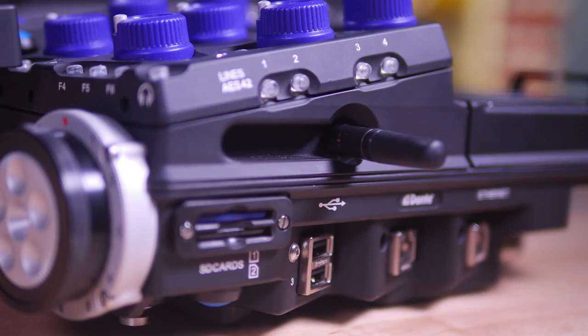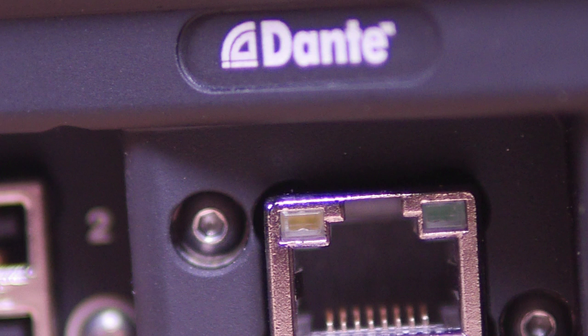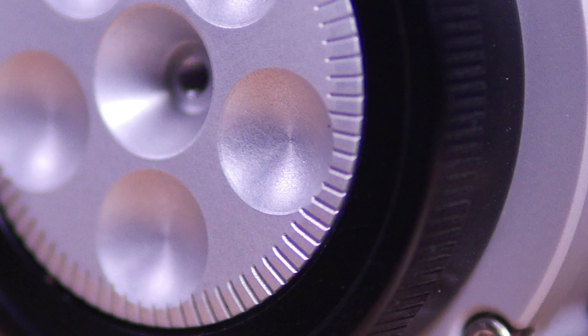During the development phase of the X3, Aton's engineers spent a lot of time not only talking to production sound mixers, but looking at current and future technologies to determine what should go into the new recorder, and based on what we see here, I think the answer was all of the above.